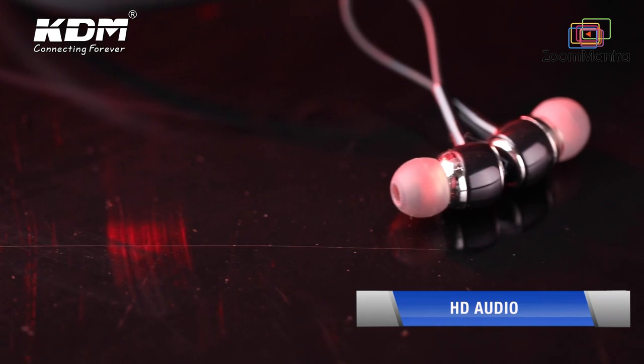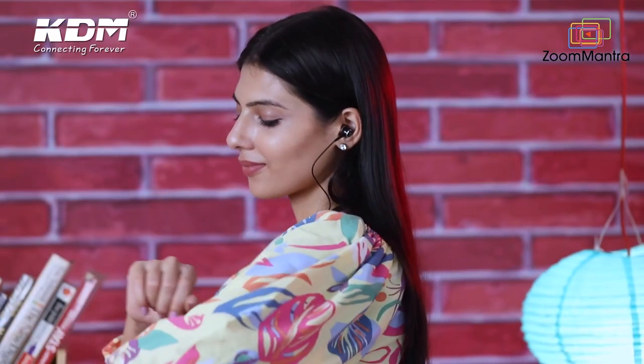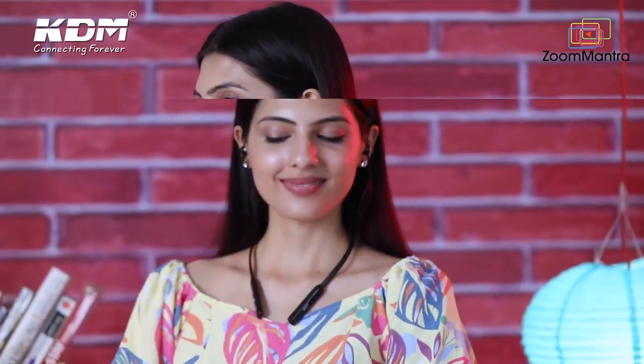It has special built-in technology which reduces sound and gives you a clear HD sound quality with an amazing bass quality. Along with that, the sleek, trendy neckband has a transmission distance of up to 10 meters.